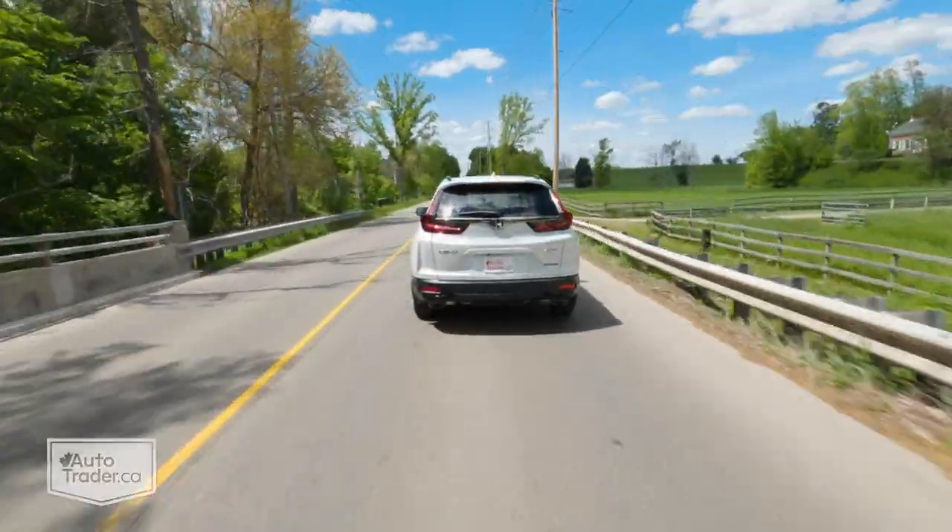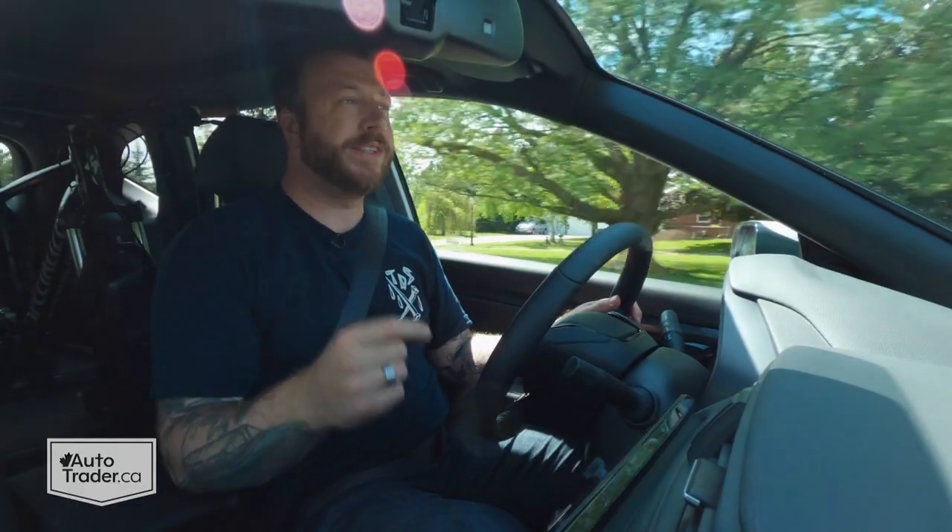Now, I know some of you might say I'm nitpicking, but none of that is too much to ask for, and I call it staying competitive.